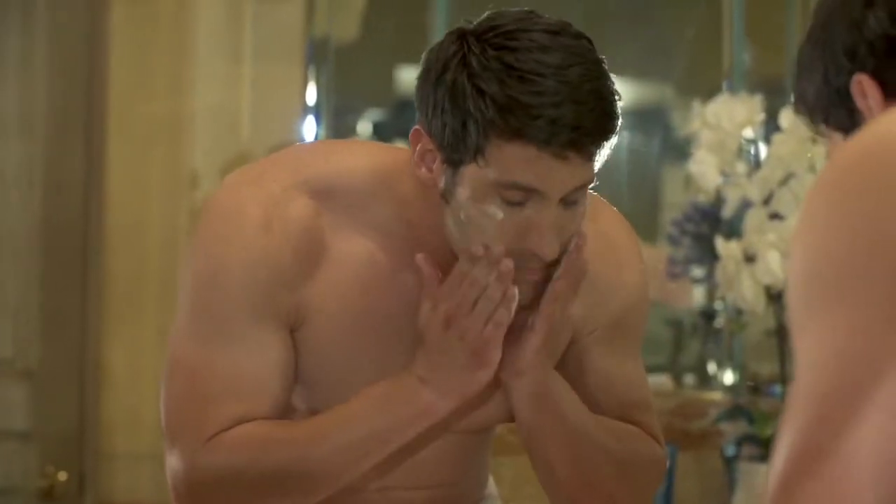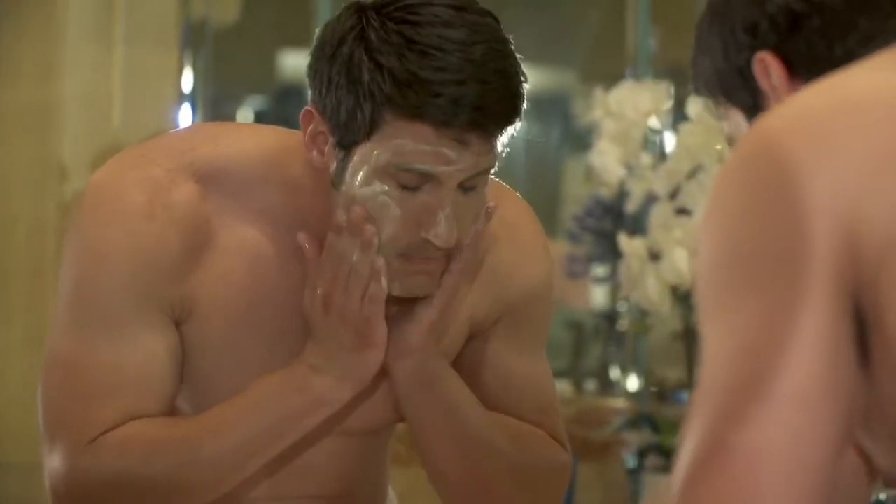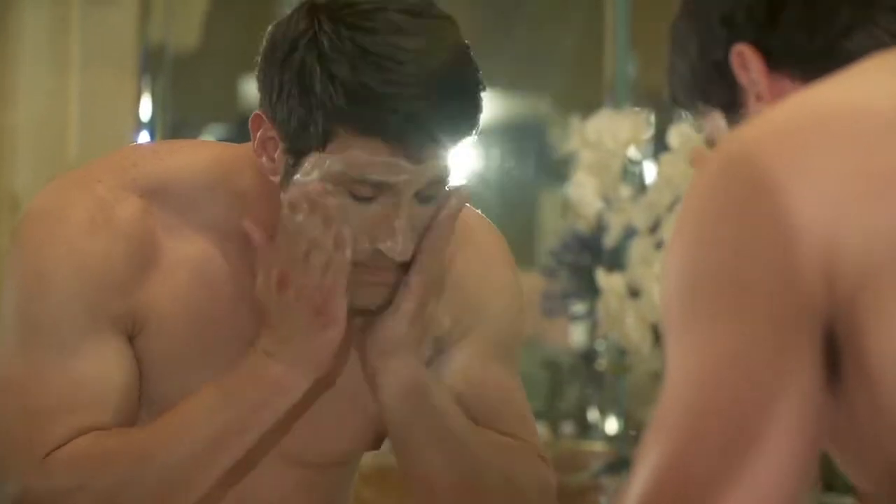Massage a small amount on a damp face in a circular motion for 30 seconds, then rinse. Use morning and evening.